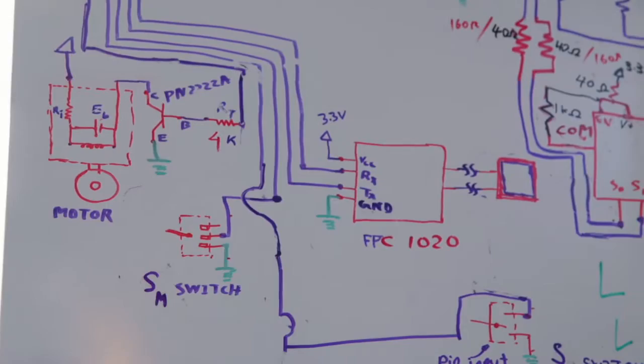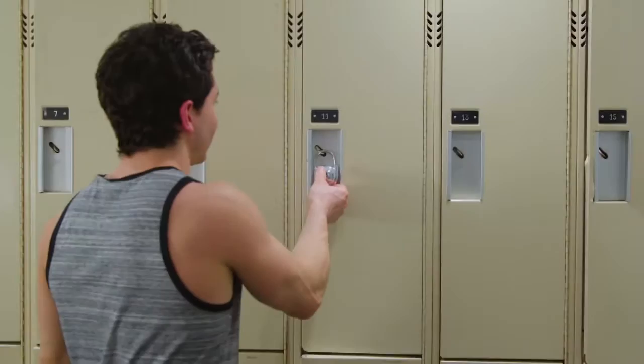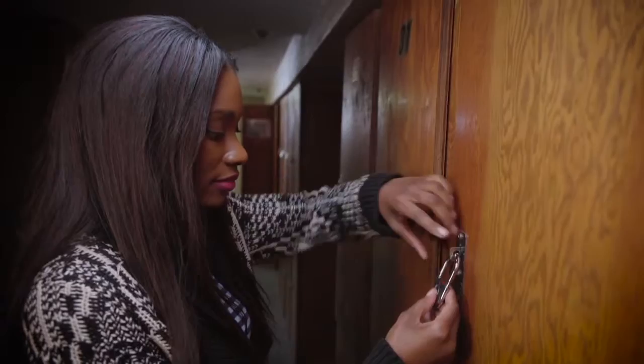We have spent countless hours creating TapLock and TapLock Lite, and now we're ready to bring them to you. We take great pride in modernizing invaluable items through the power of touch. Help us bring TapLock to market by purchasing a perk. Early adopters will be among the first to experience ultimate convenience and security, from TapLock and TapLock Lite, the world's smartest padlock.